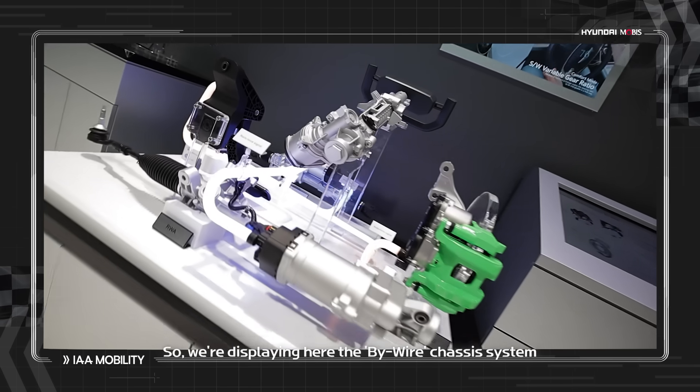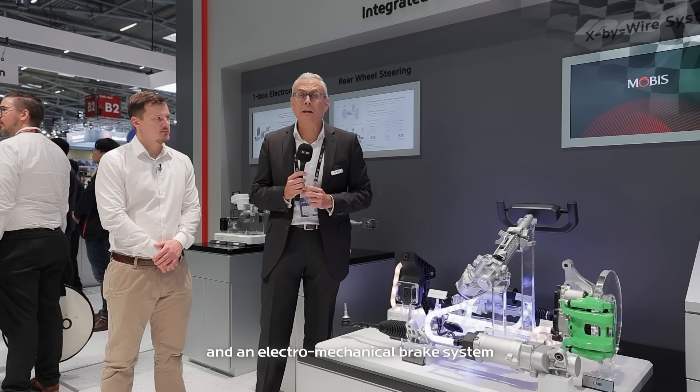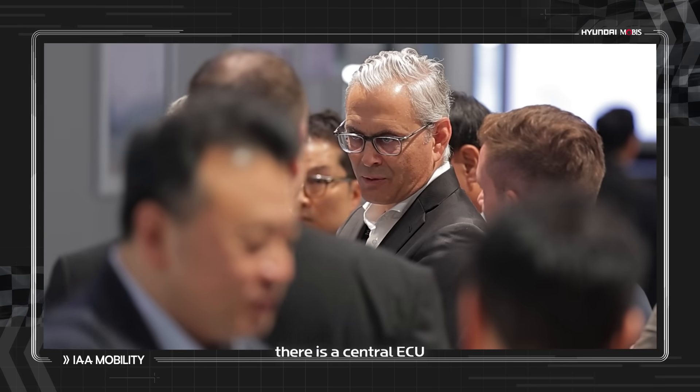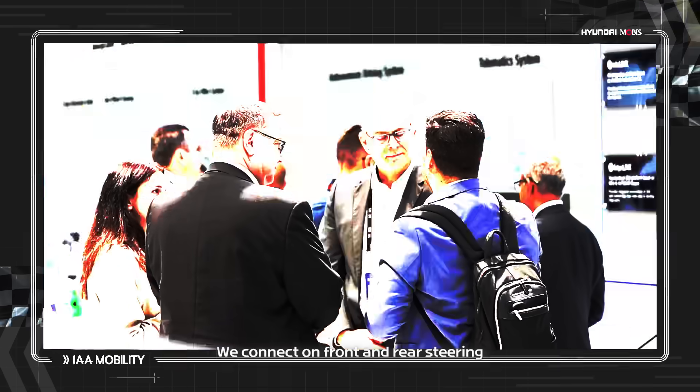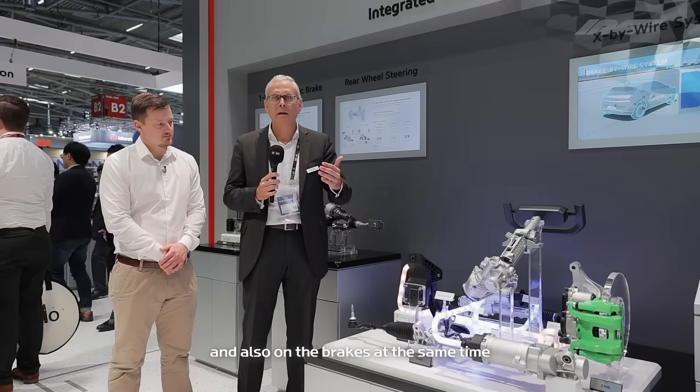We're displaying here our By-Wire Chassis Systems. This involves a steering system for the front wheels, a steering system for the rear wheels as well, and an electromechanical brake system. The new thing here is that there is a central ECU — like a central brain — that controls all the systems at the same time. This means that for controlling our car, we can act on front and rear steering and also on the brakes simultaneously and combine the effects of all systems, improving vehicle dynamics.